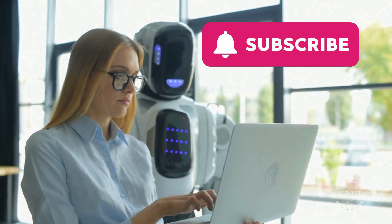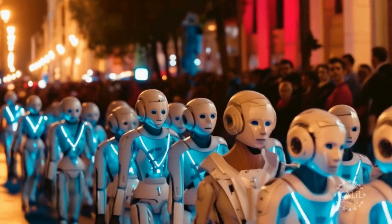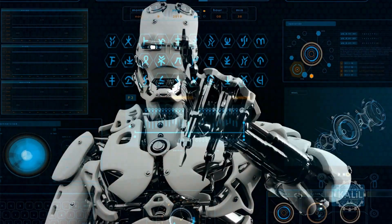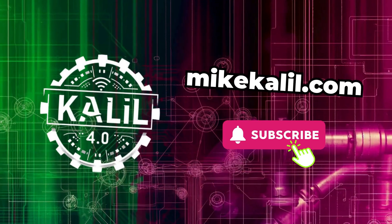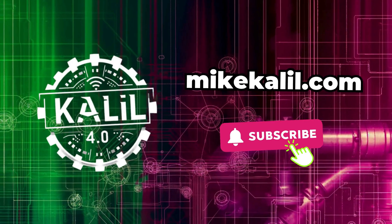Remember to subscribe to stay up to date on the latest in humanoid robotics. Leave suggestions for humanoid robots to include in future roundups in the comments. Have a great day.